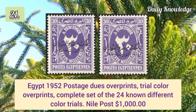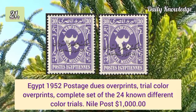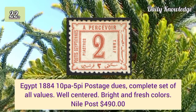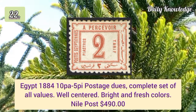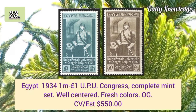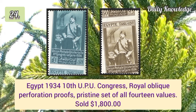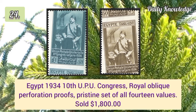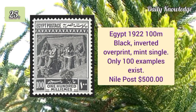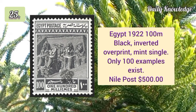Egypt 1926 4m light green official royal cancelled imperforate proof in bottom left sheet marching block of four. Egypt 1952 postage dues overprint trial color overprints, complete set of 24. 1884 10p to 5p postage dues complete set of all values, well centered and bright. 1934 10th UPU Congress royal oblique perforation proofs, pristine set of all 14 values.